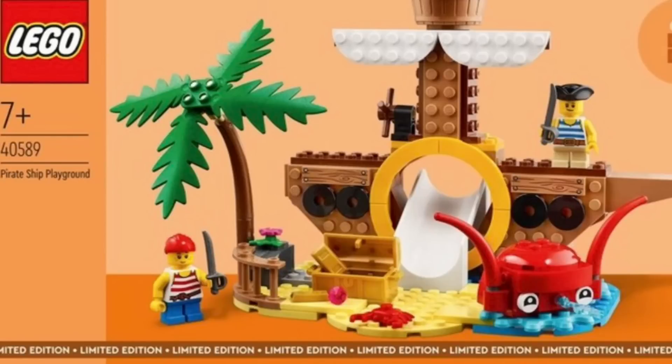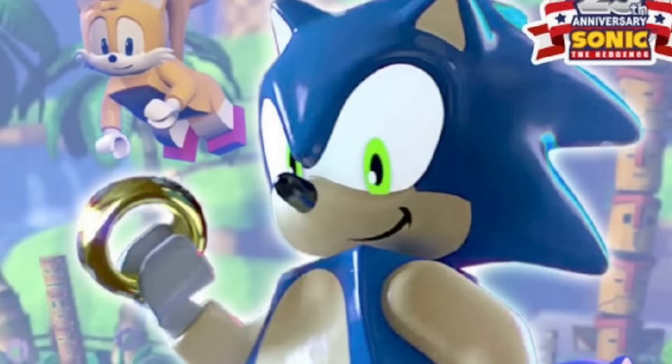Next up, we have a better look at the new Pirate Ship Playground set with the official box art. This is set number 40589, recommended for ages 7, and it will be a limited edition gift-with-purchase set. I think it looks quite good — the build is really nice. I love the slide that comes out of the buildable pirate ship, and there's also a build of a sort of octopus which looks quite good. You also get two minifigures, which is nice.